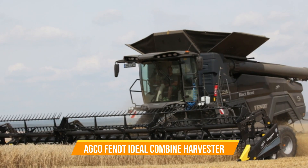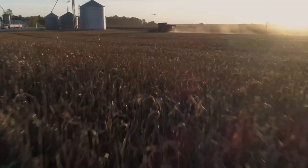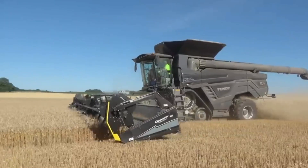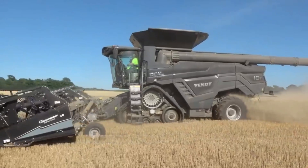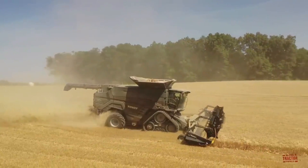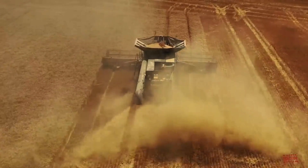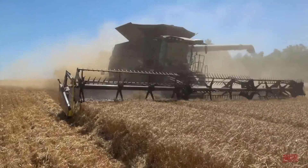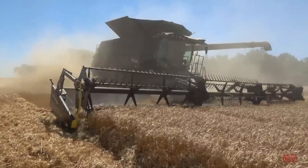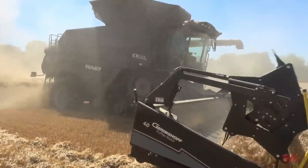Number fourteen: AGCO Ideal Combine Harvester. This cutting-edge machine offers unparalleled control and efficiency, featuring the largest grain tank in its class and a fully automated processing system. Its sophisticated threshing capabilities and high-tech sensors provide real-time visualization and automated adjustments, ensuring optimal performance and grain quality. With its revolutionary joystick steering system and ergonomic design, operators experience unmatched comfort and precision during long harvesting hours.